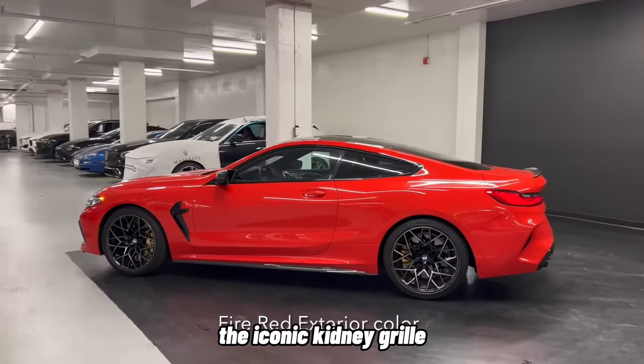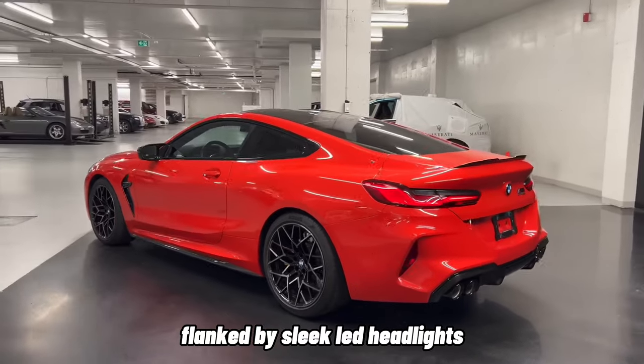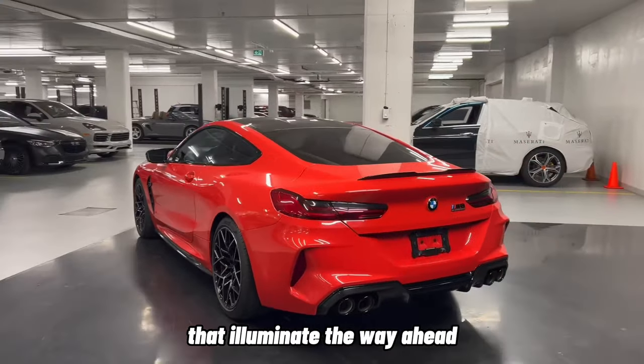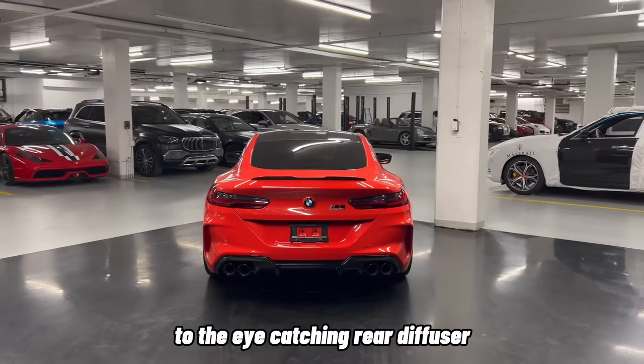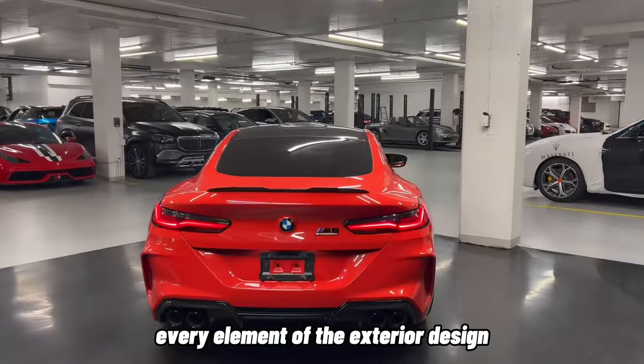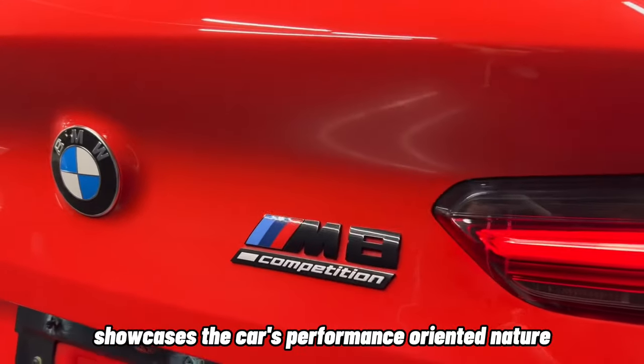The iconic kidney grille takes a bold and distinctive form, flanked by sleek LED headlights that illuminate the way ahead. From the sweeping roofline to the eye-catching rear diffuser and quad exhaust pipes, every element of the exterior design showcases the car's performance-oriented nature.